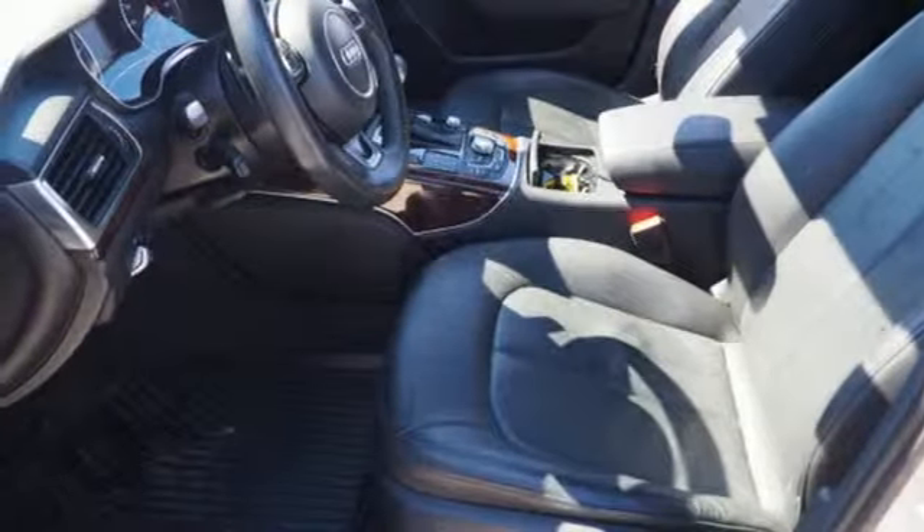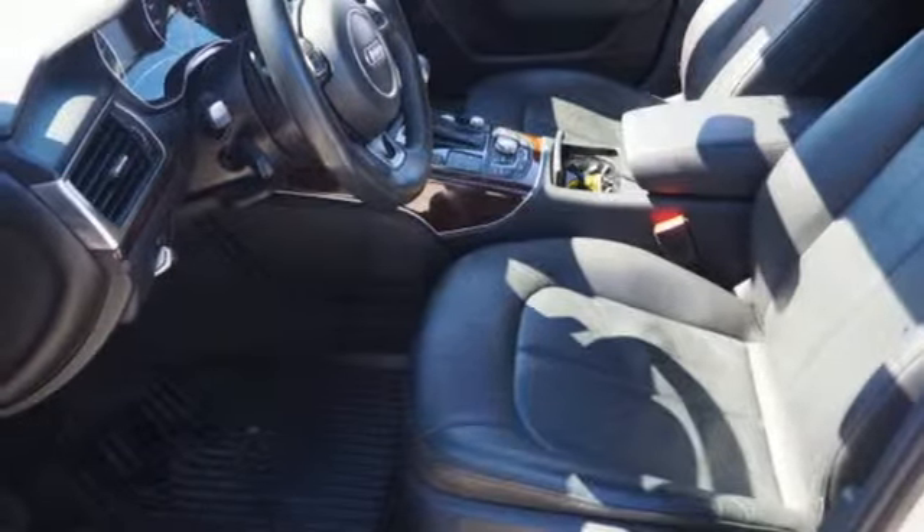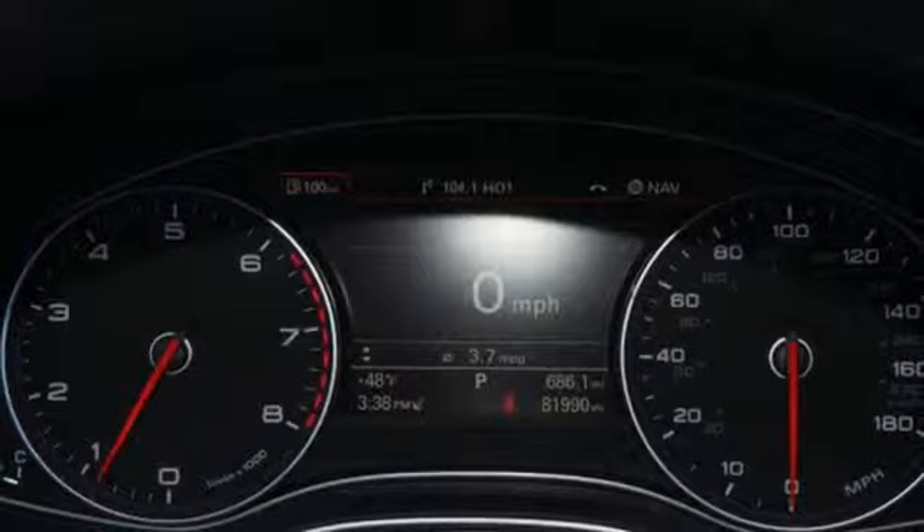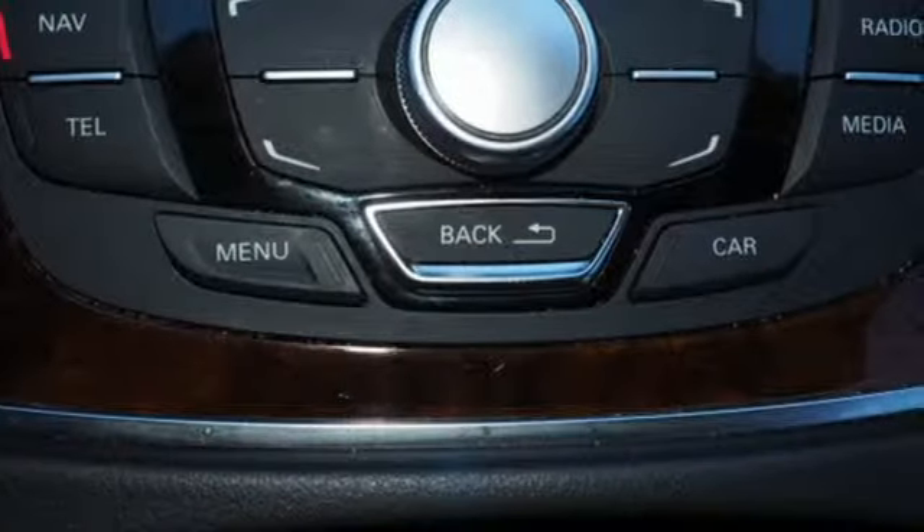Gas pressurized shocks, external memory control, dual zone climate control, front wheel drive, auto dimming rear view mirror and power heated mirrors.